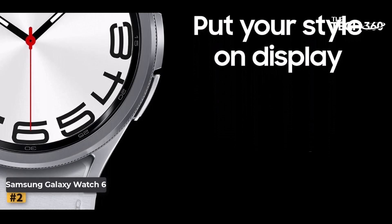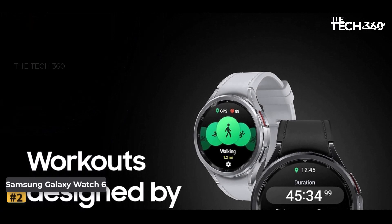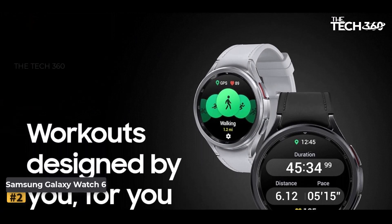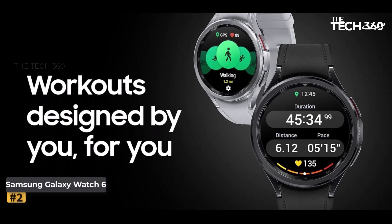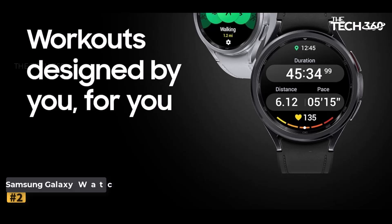Advanced Fitness Tracking: the Galaxy Watch 6 is your perfect workout partner, offering fitness tracking for over 90 exercises. From running to swimming, it provides detailed insights into your workout duration, distance, calories burned, and more, helping you keep your fitness goals on track.